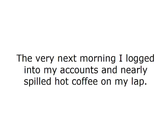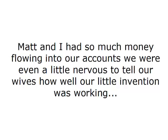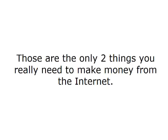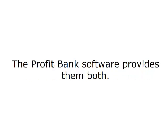Once I started getting some good results using the software the first time I tried it, I tried it again. The very next morning, I logged into my accounts and nearly spilled hot coffee on my lap — I was making even more money. I was earning commissions while I slept soundly all night. Matt and I had so much money flowing into our accounts. It all worked because of two simple things: a proven money-making website and an automated traffic distribution system. Those are the only two things you really need to make money from the internet. The ProfitBank software provides them both.